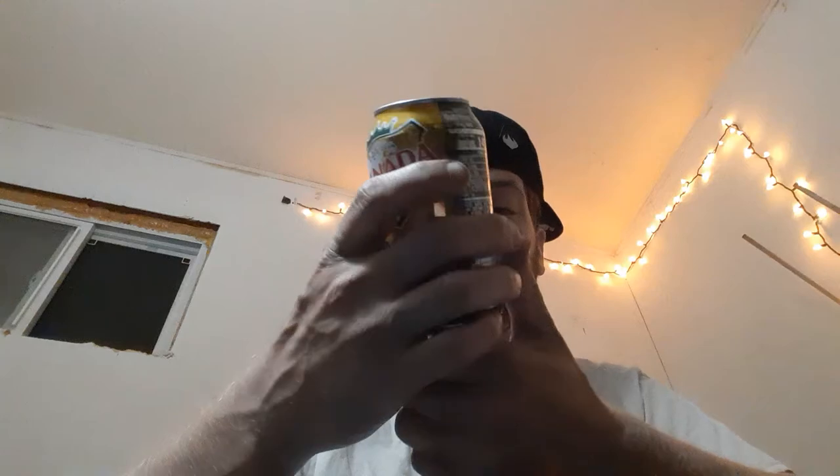2019 Dr. Pepper 7 Up, Canada Dry. Caffeine free, 12 fluid ounces. All right, let's get into it.